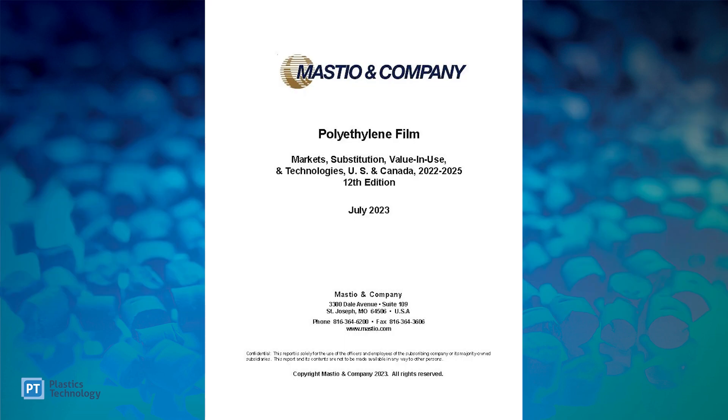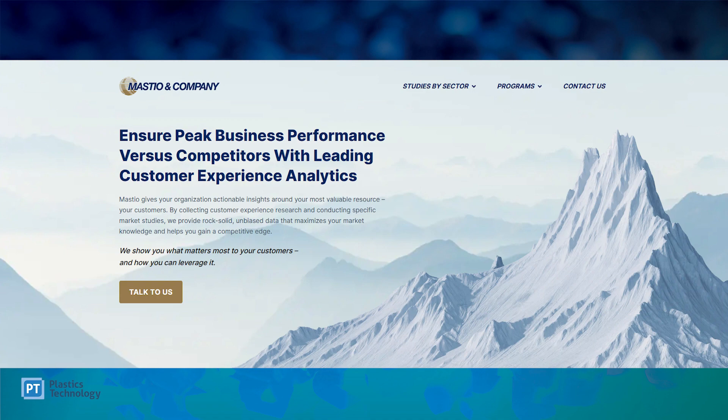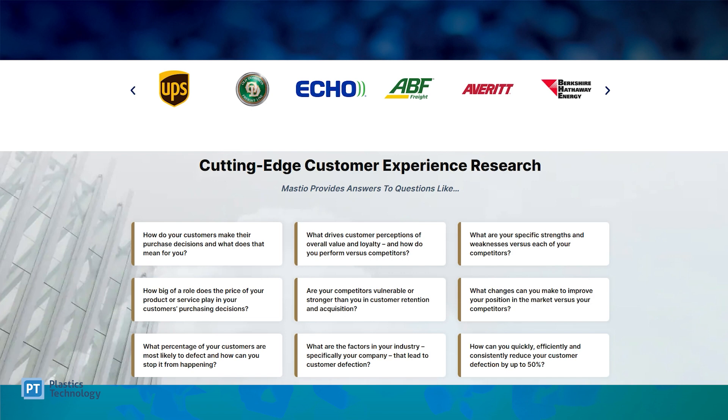Before we dig into the specifics, tell us a little bit about Mastio & Company, the polyethylene film study, and some general observations. We appreciate the opportunity to discuss the new polyethylene film study that we published in late July of this year. It's amazing how fast time goes — we've been conducting this study for over 30 years, when Dick Mastio first published it in the early 90s. We're honored to continue collecting this data and profiling over 30 different markets at an in-depth level.